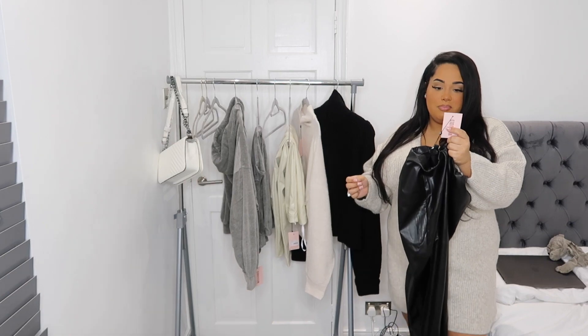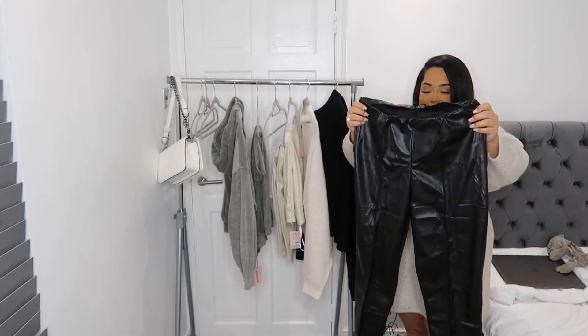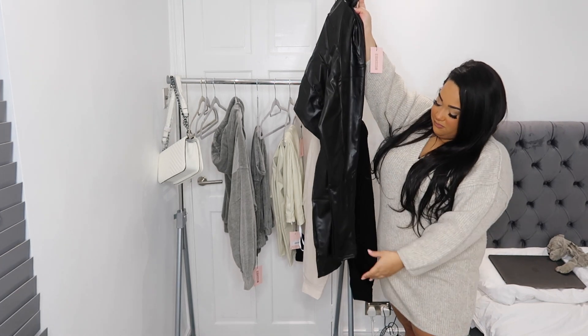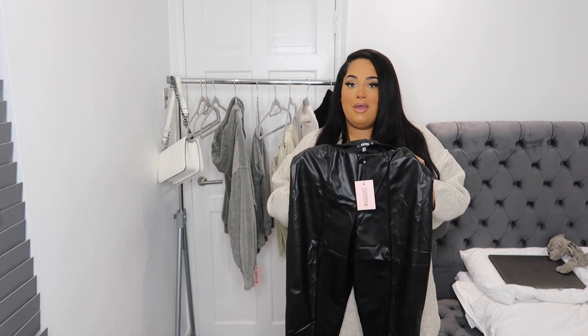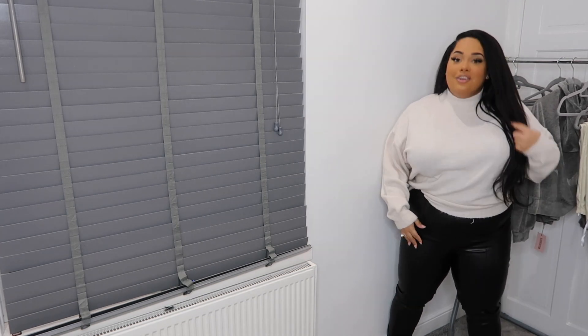Next we have the plus-size faux-leather pintuck legging in size 18. These might be risky — I'm not sure about them, but they're fake leather with a black piping line down the front. I love a good leather legging; I've only got one pair from River Island but I really wanted some with the piping. On they look a lot better than on the hanger. I do like the piping down them, though they do smell a bit weird, which is annoying.